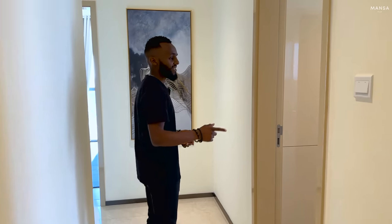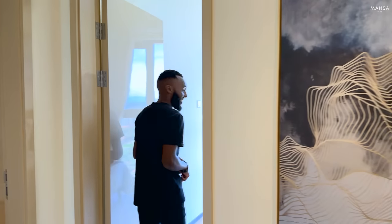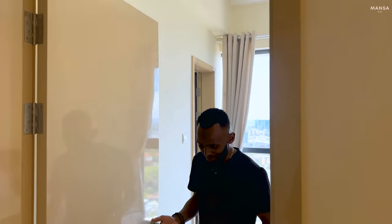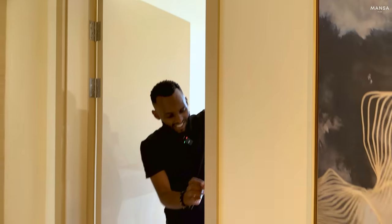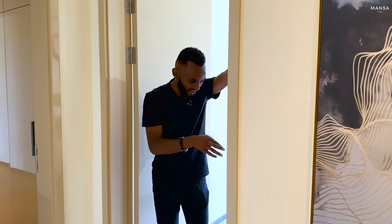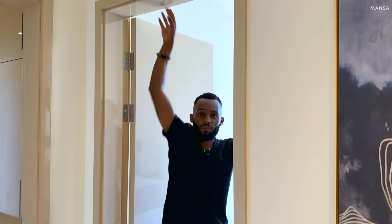The first bedroom is the master bedroom but I'm going to save it for last. Let's move to the kids bedroom. The doors to the bedrooms are really neat — flawless finishing. Even the framing is well done, and the soft padding ensures the doors don't bang. Let's go inside.